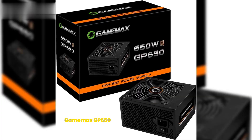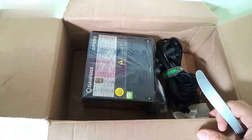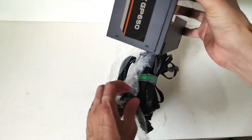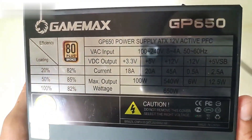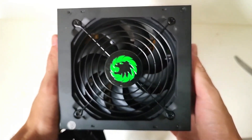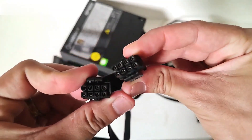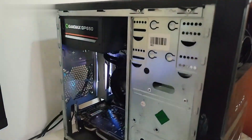1. GameMax GP650. This is the cheapest model on the list. The product has an ATX format and 650 watts of power. The voltage with automatic selection is 100 to 240 volts with 85% efficiency. Active PFC and an AC input filter also feature in this power supply. The GP650 offers internal short-circuit protection and a 120mm cooling fan. The power cable is 50 cm long and has a protective cap. On Amazon, it is rated 4.7 out of 5 and receives praise for its silence and functionality.